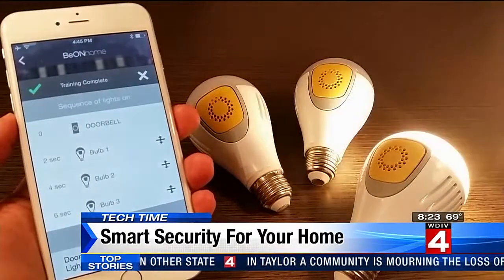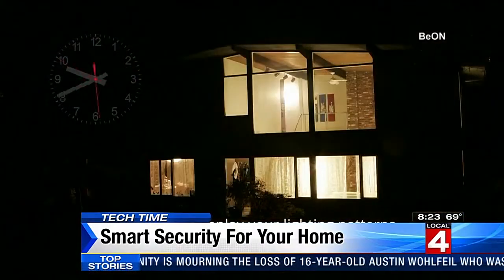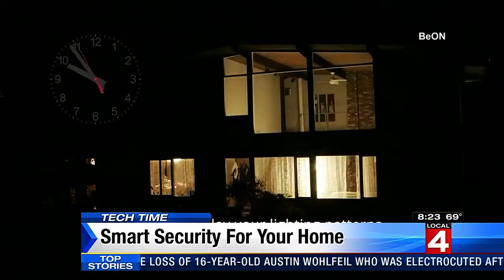Smart bulbs like BEYOND can also trick would-be burglars into thinking someone's home. They can replay your previous night's lighting — so if you're gone, you can just hit replay and the bulbs will turn on and off in the same pattern as the night before to make it look like you're home.